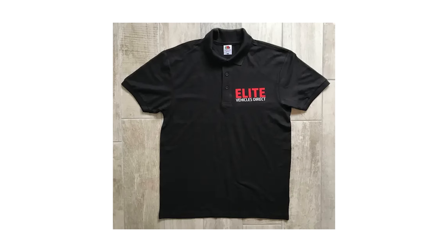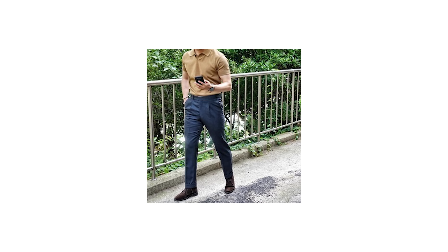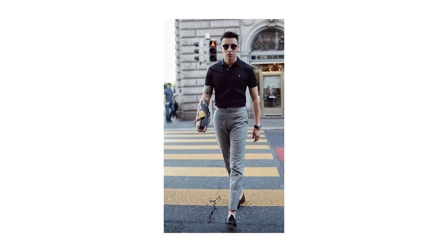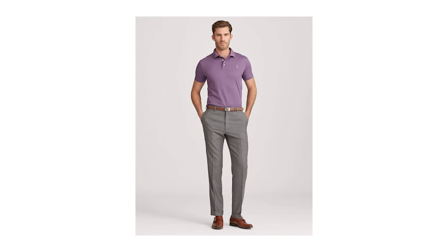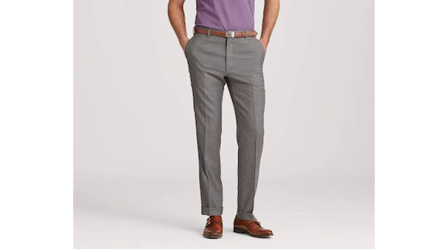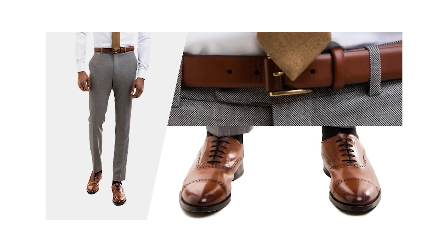For those of you that have to wear your company's logo polo, the best way to really elevate it and look stylish is to pair it with tailored dress pants. Also, please take note of how the color of the belt matches the double monk straps — aka dress shoes — worn down below. Matching your shoes to your belt is an essential style rule that all guys should follow regardless of the dress code. But you already knew that, right?